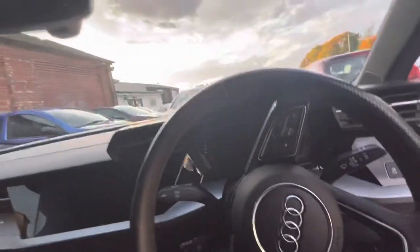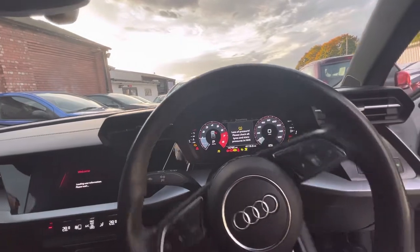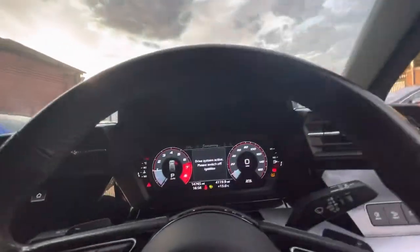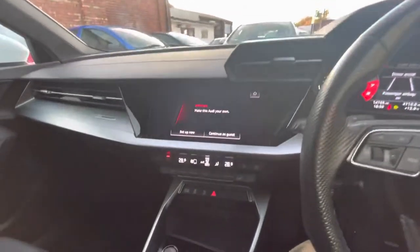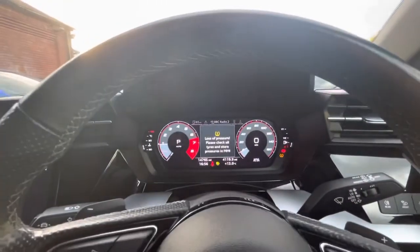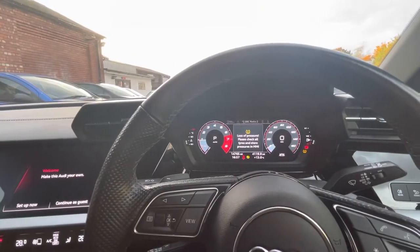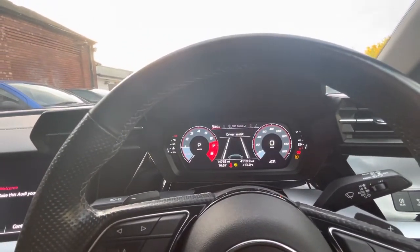I'll just show you the interface — let you hear the car turn on. Just the tyre pressure there. As you can see, there's the dash just there. Just needs a bit of air in the tyres, that's all. But as you can see, 14,000 miles just there.